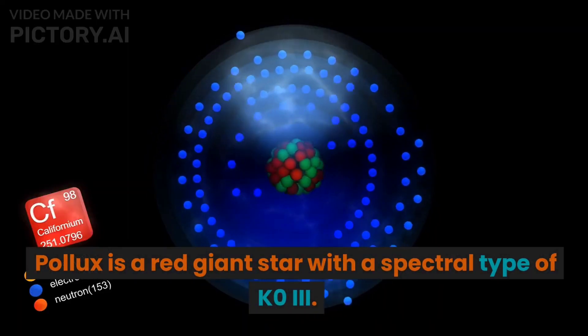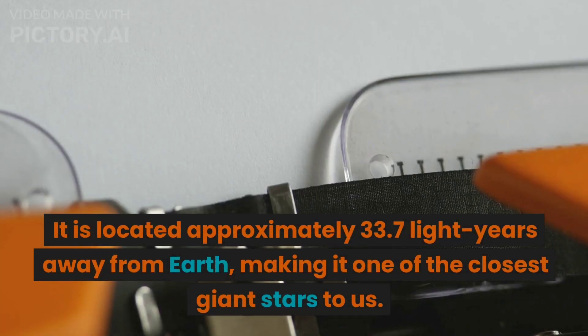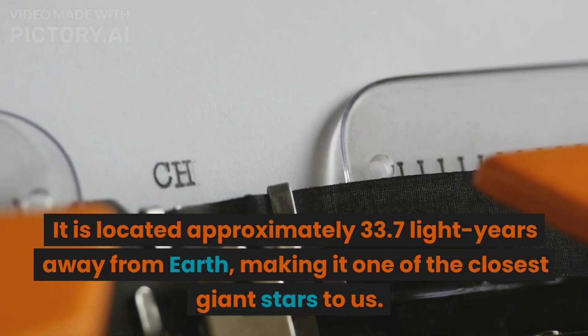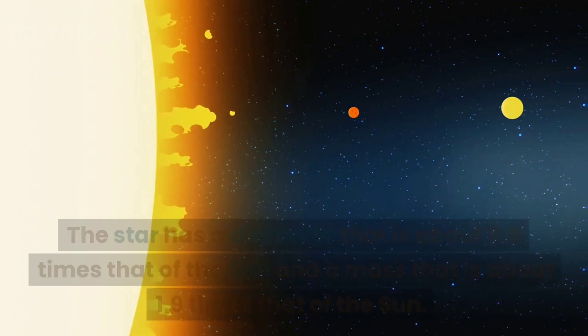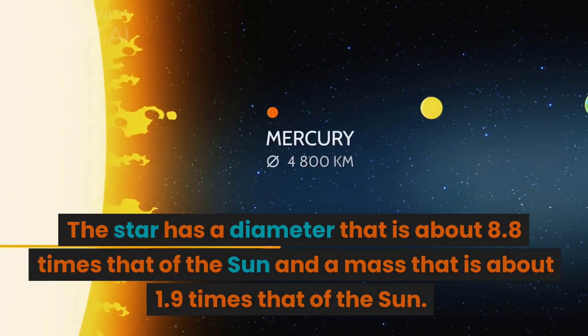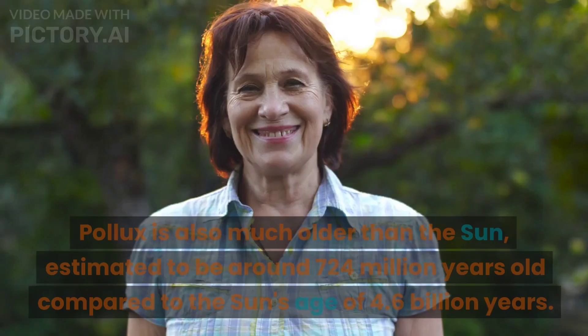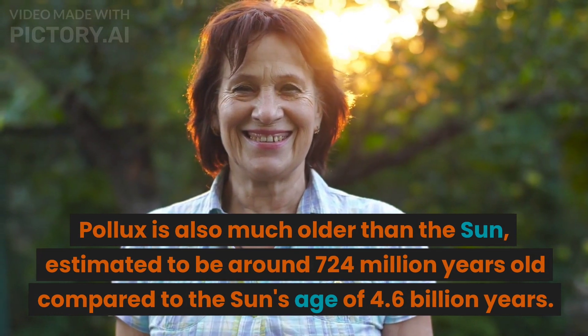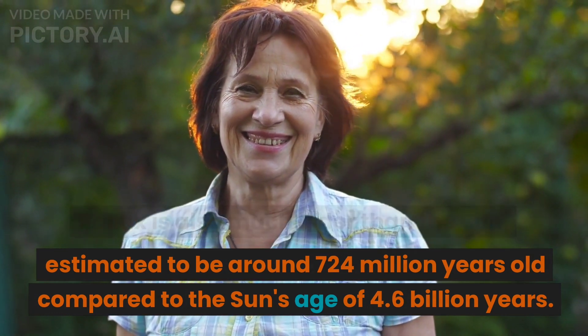Pollux is a red giant star with a spectral type of K0 III. It is located approximately 33.7 light-years away from Earth, making it one of the closest giant stars to us. The star has a diameter that is about 8.8 times that of the Sun and a mass that is about 1.9 times that of the Sun. Pollux is also much older than the Sun, estimated to be around 724 million years old compared to the Sun's age of 4.6 billion years.